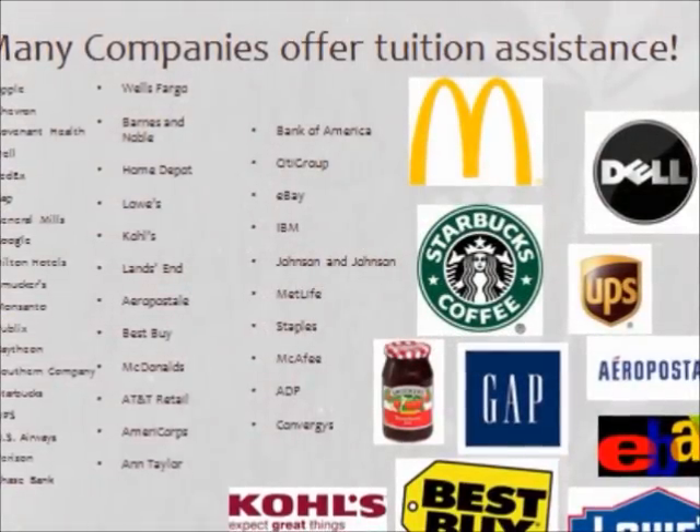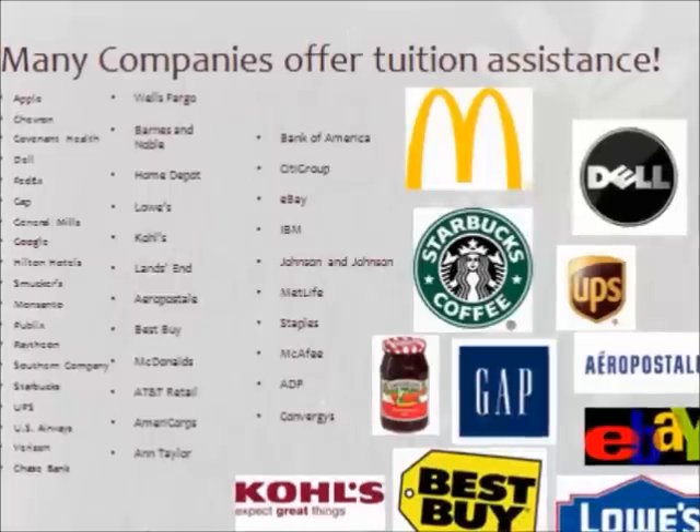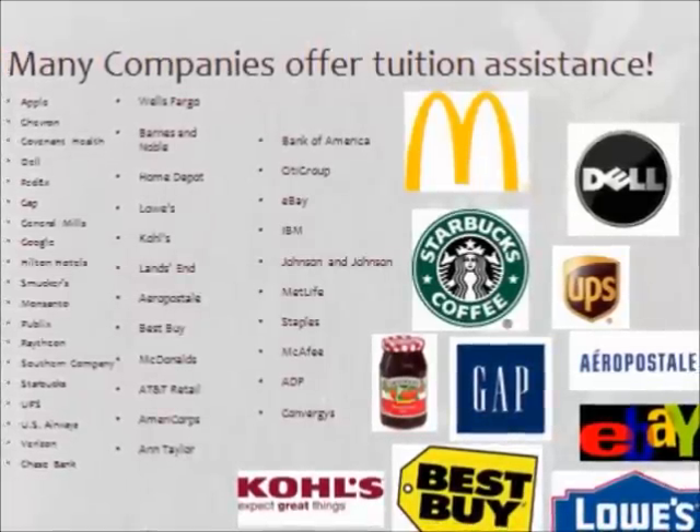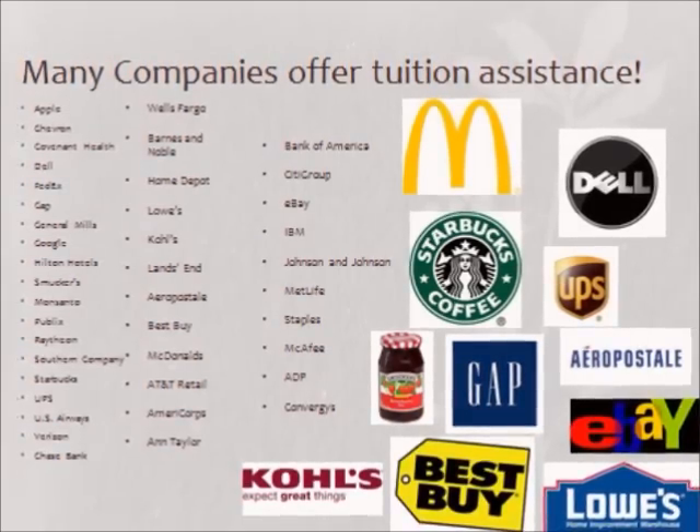Depending on your program, this can potentially save you up to $20,000. This is a huge savings opportunity, so please take advantage of it. If you would like a list of companies that offer tuition reimbursement, please ask your financial planner for more information.